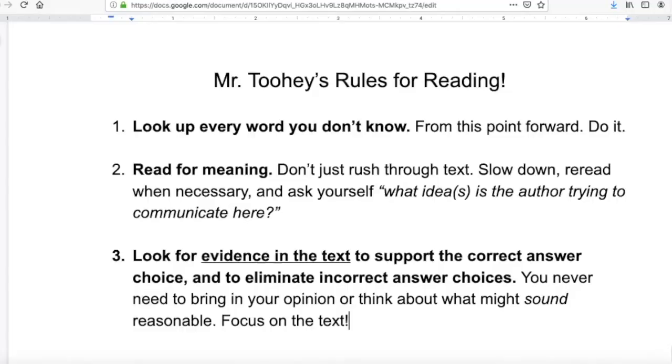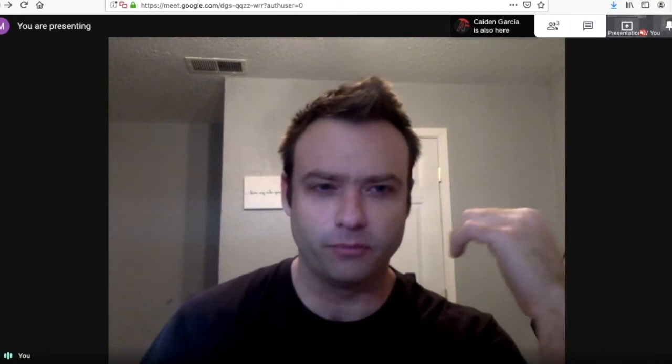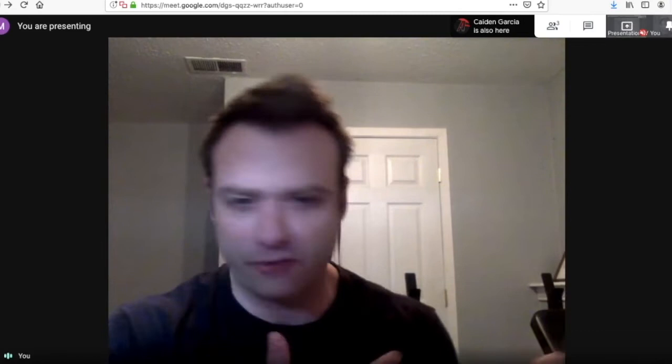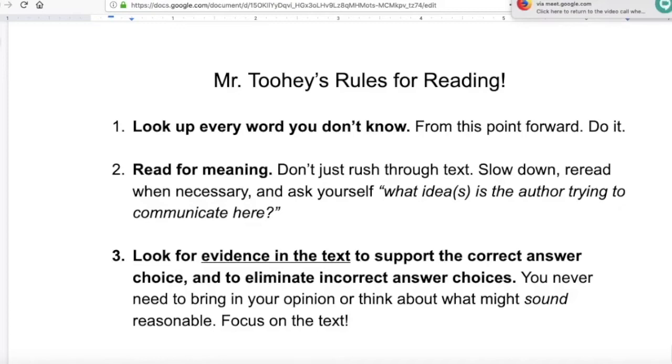The reading section is a long-term project. To get a boost, there are really two elements. First, you've got to boost your general reading comprehension. I'm going to teach you an approach to academic text — the kind they test you on on the SAT. Then the second part is answering the SAT reading questions. Let's start with my rules for reading.